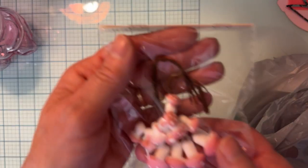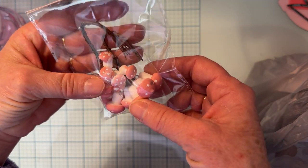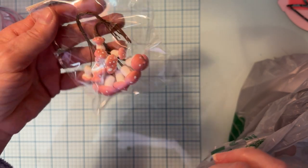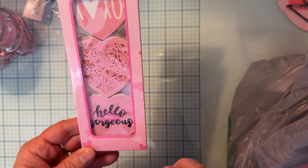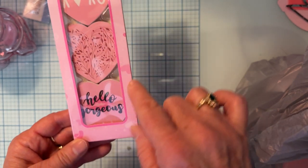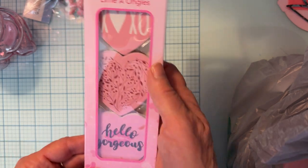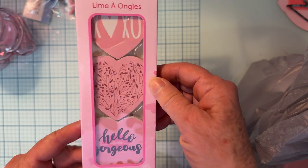They also had cute little mini foam mushrooms — I thought those were cute to add to things. They had a couple different colors but of course I grabbed the pink. And then they had these cute little packages with nail files: one says 'XOXO,' one has a leaf design, one says 'Hello Gorgeous,' and one has lips. I thought those would be perfect for Valentine's swaps.